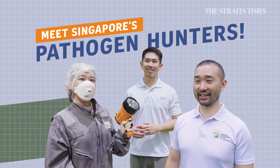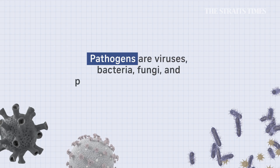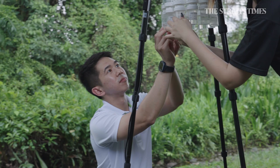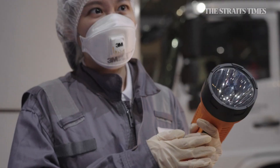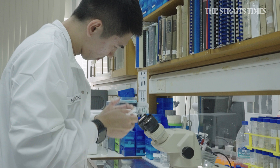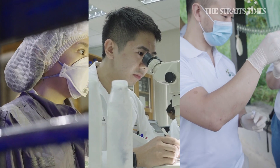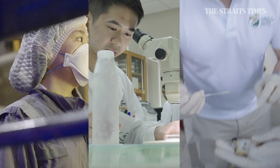Meet Singapore's pathogen hunters. Pathogens are viruses, bacteria, fungi and parasites that cause diseases. Hui Cong, Elwin and Nicole work tirelessly to monitor different animal populations for potential animal diseases that could affect humans. These pathogen hunters do this because human health comes hand in hand with caring for animal and environmental health.